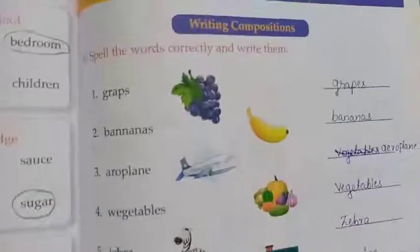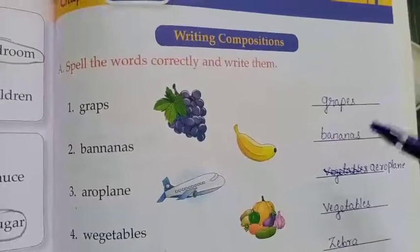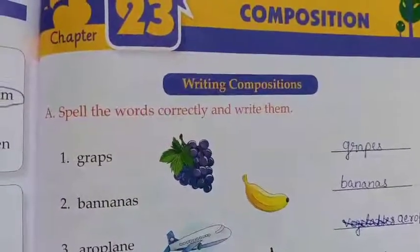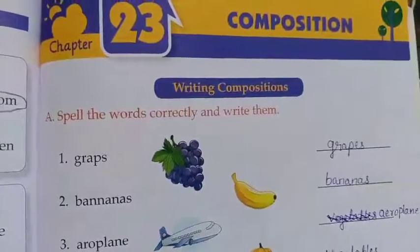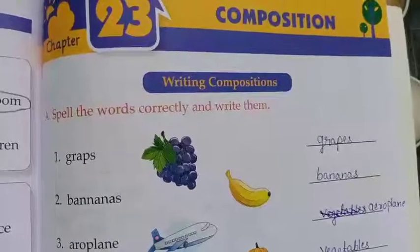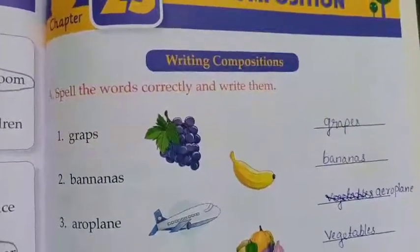So here we have spelled the words properly and wrote the spellings correctly. That is today's class — we have done exercise A. Dear children, this is your homework: write the spellings properly in the given space. Kindly read the spellings and write. That is your today's homework. See you in the next class. Take care and complete your homework. Thank you and bye-bye.